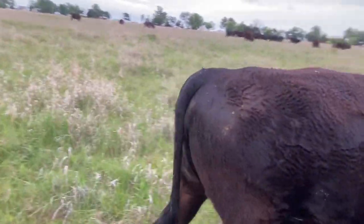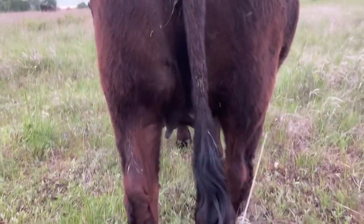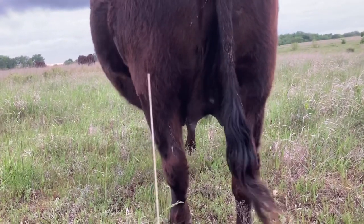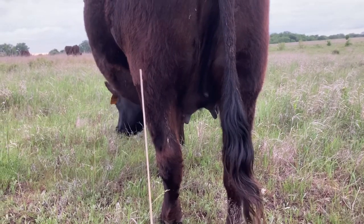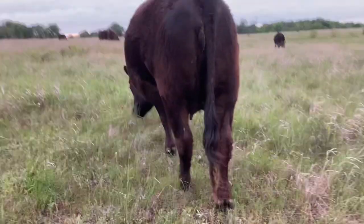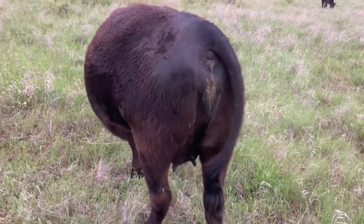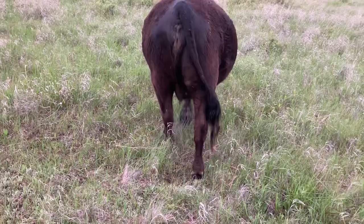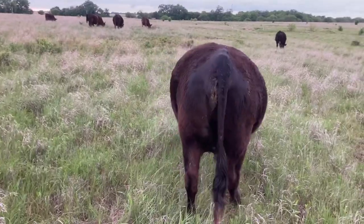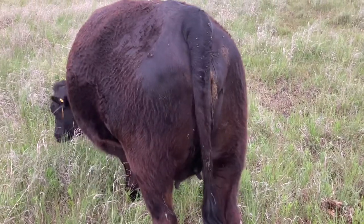The last time we were out here she didn't hardly have a bag at all, but since she's had a calf already her bag is filling up pretty fast — you can see it there. An adult cow that's had a calf already will go through these signs a lot quicker than a first-calf heifer. You can see she's a little bit swollen in the vulva over there; it's getting a little bit floppy.